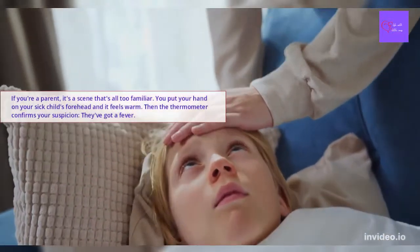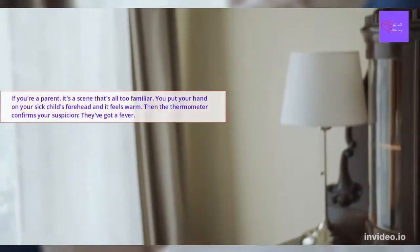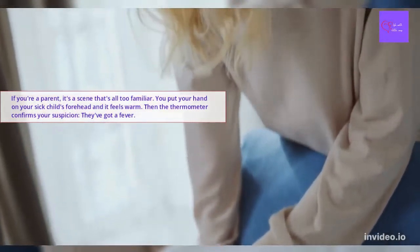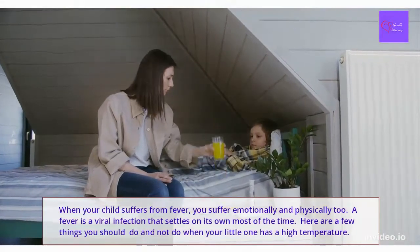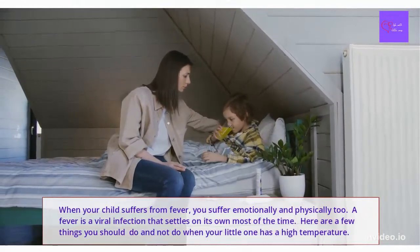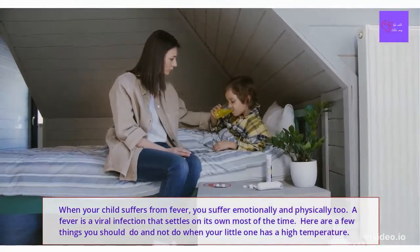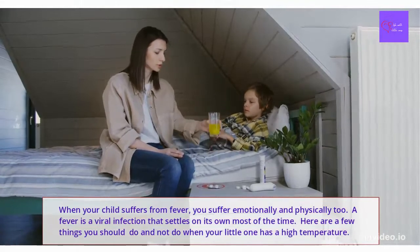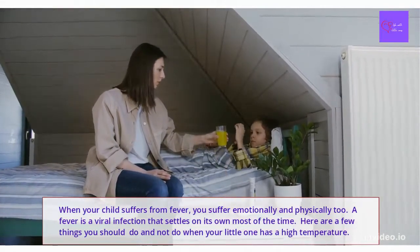If you are a parent, it's a scene that's all too familiar. You put your hand on your sick child's forehead and it feels warm, then the thermometer confirms your suspicion — they've got a fever. But if you follow some simple rules, you'll make them more comfortable and keep them safe. Fever is the body's own way of fighting infections, and most of the time it settles on its own. That doesn't mean your child doesn't need care and attention.